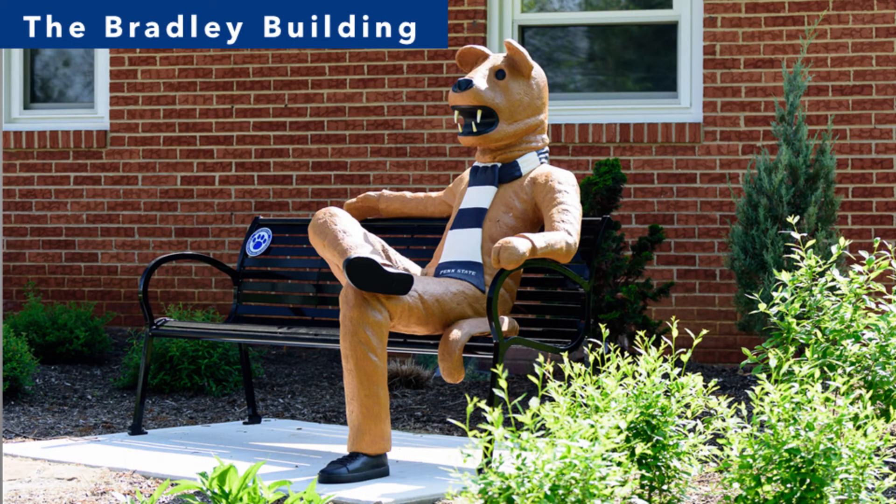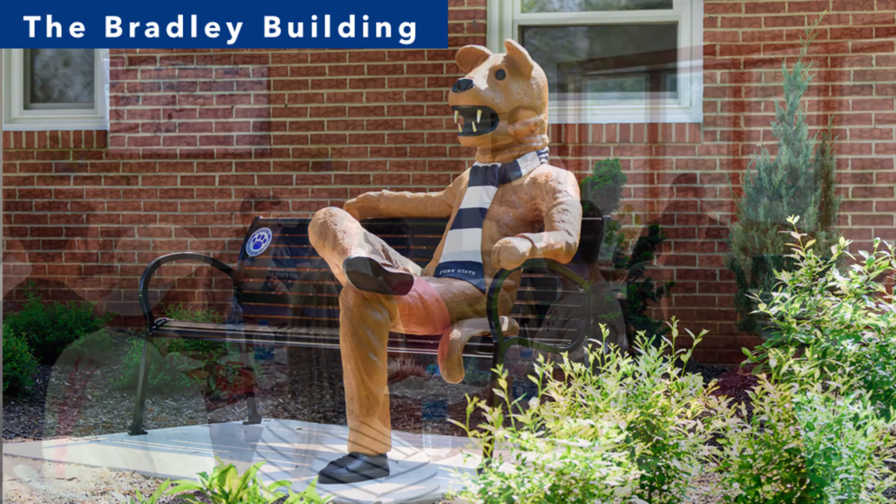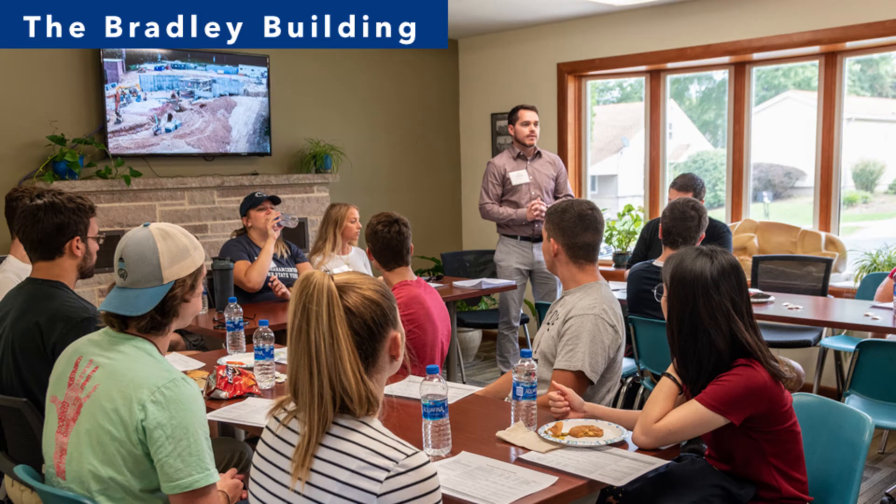The Bradley building is home to the development and alumni relations office as well as the Blue and White Society. The Blue and White Society enhances the student experience through community service and civic leadership to prepare students for future membership in the world-recognized Penn State Alumni Association. The association is the nation's largest dues-paying alumni association with more than 173,000 members. Penn State has more than 700,000 alumni worldwide.